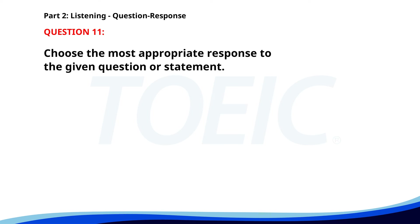Number 11. How can I get to the conference room? A. It starts at 10 a.m. B. No, I haven't attended the conference. C. Take the elevator to the third floor. The correct answer is C. Take the elevator to the third floor.